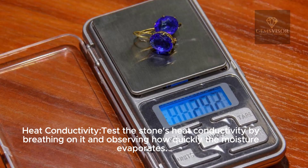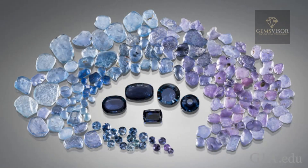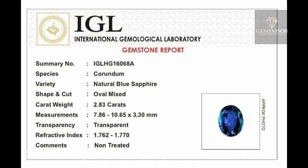Test the stone's heat conductivity by breathing on it and observing how quickly the moisture evaporates. Natural sapphires have high heat conductivity.